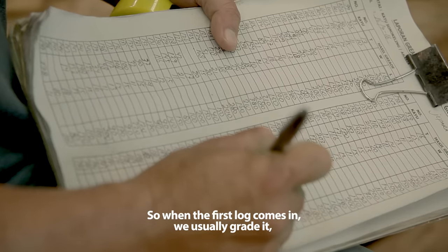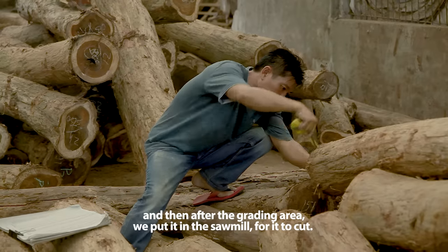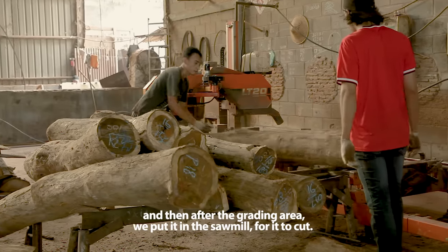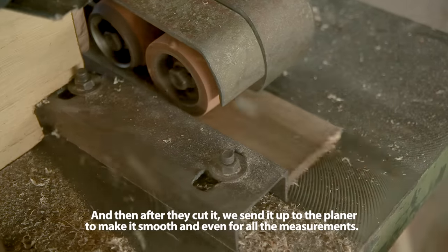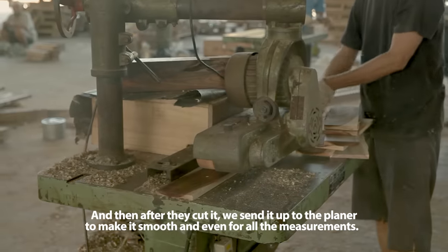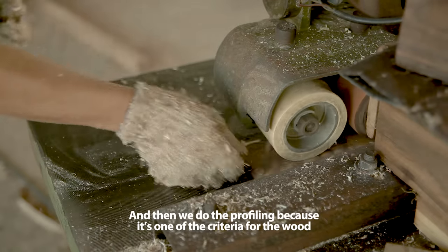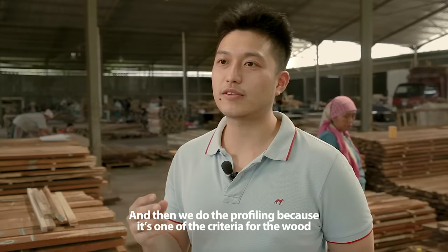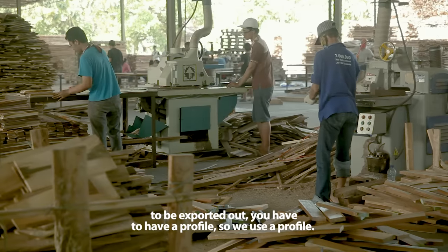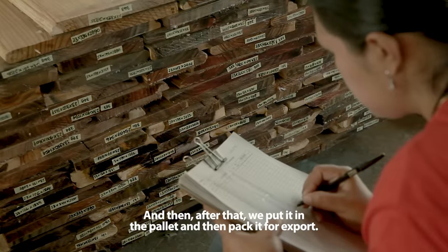When the first log comes in, we usually grate it. After the grating area, we put it in a sawmill for it to be cut. After it's cut, we send it up to the planer to make it smooth and even for all the measurements. Then we use the profiling, because it's one of the criteria for the wood to be exported — you have to have a profile. After that, we put it on a pallet and pack it for export.